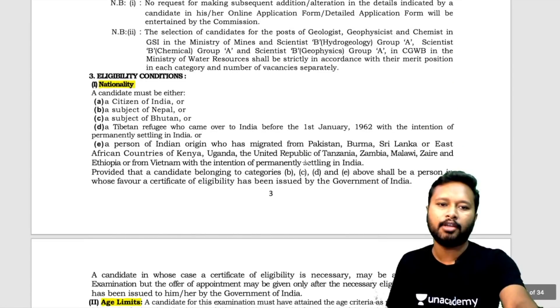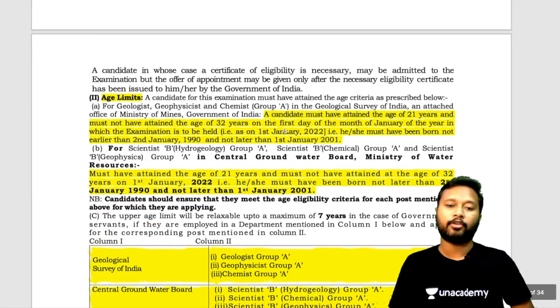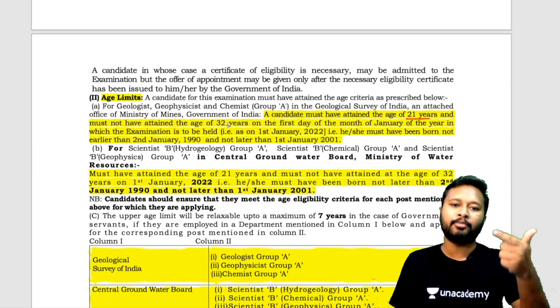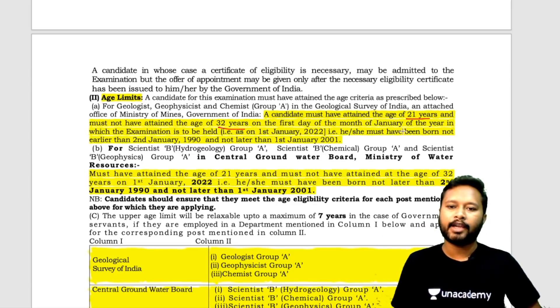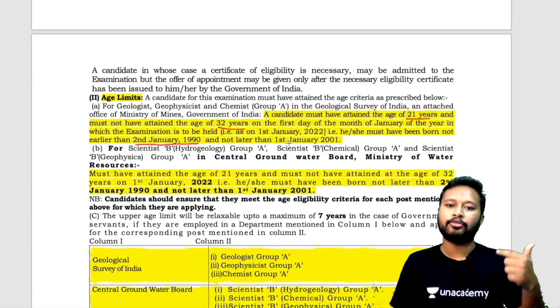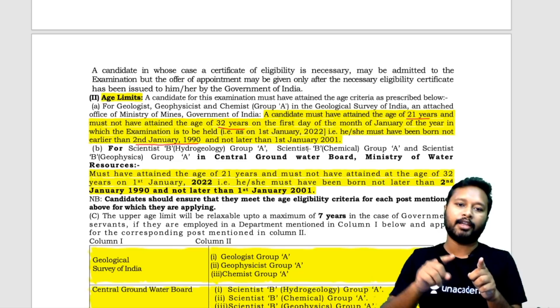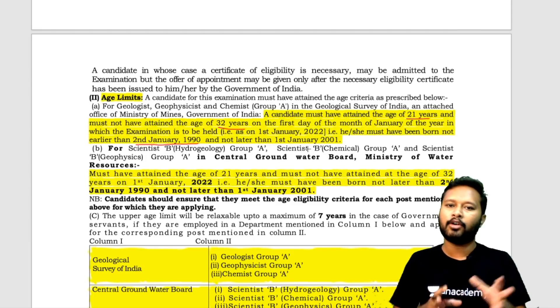The eligibility condition requires nationality of India, Nepal, Bhutan, or Tibetan refugee. The age limit is important — you should be a minimum of 21 years and a maximum of 32 years as of 1st January. Specifically, you must have been born not earlier than 2nd January 1990 and not later than 1st January 2001. So your date of birth should fall between 3rd January 1990 and 31st December 2000.